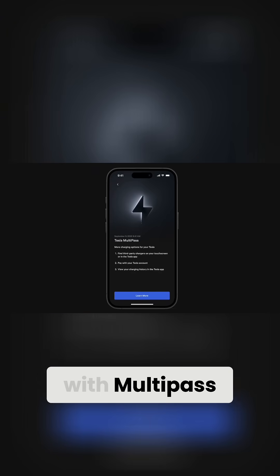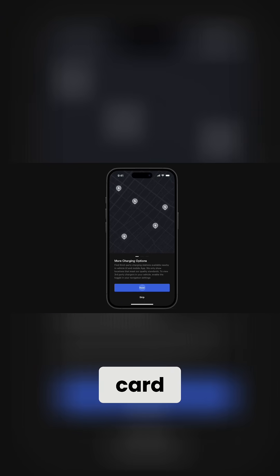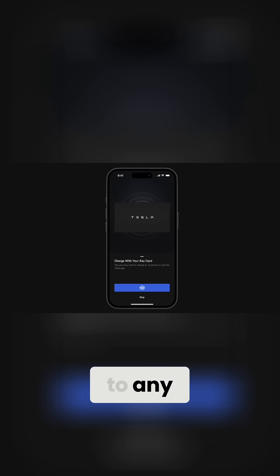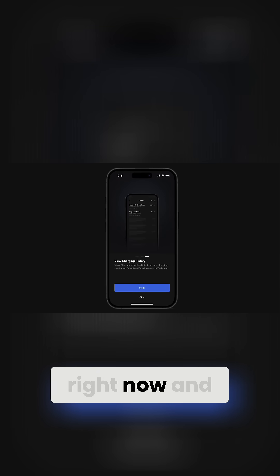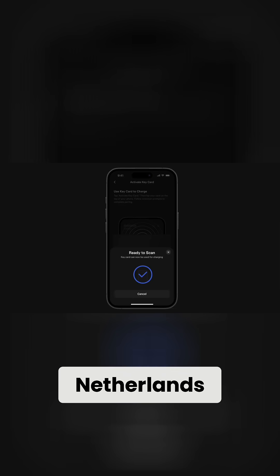With Multipass, you're able to pull up to a non-Tesla station, use your key card or just plug in to any charging station in this one market right now, and it'll automatically charge your card on file with Tesla. Where's this market? This is in the Netherlands.